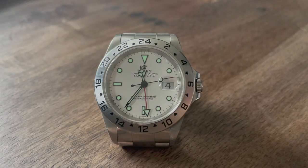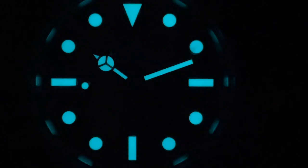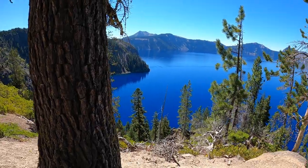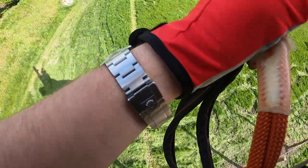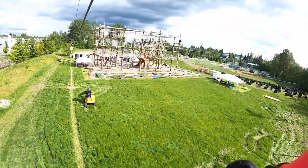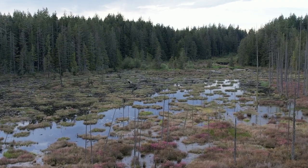Tudor released another Rolex homage — we can talk about it. This past week, Tudor released their Ranger field watch. Should we say they re-released the Ranger? Because the Tudor Ranger has been a watch that has been out before in different iterations.